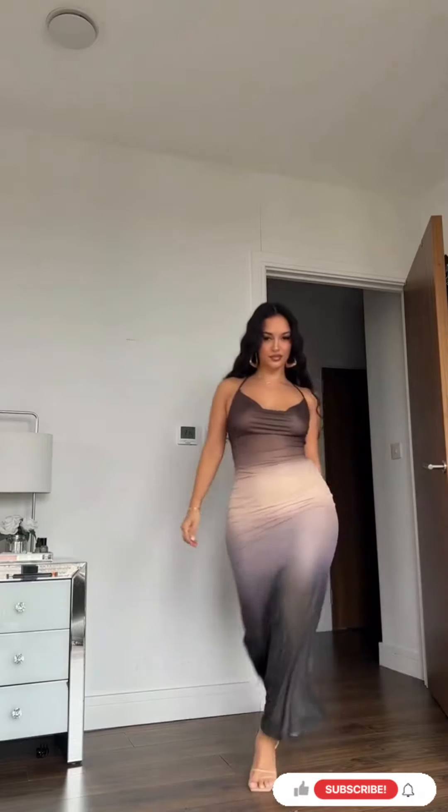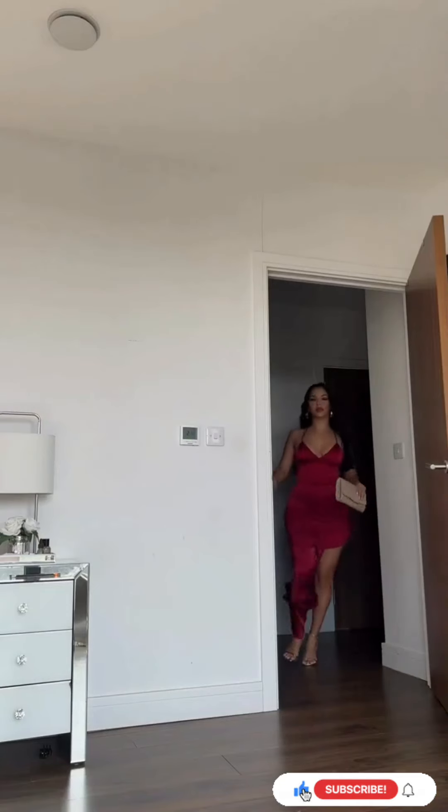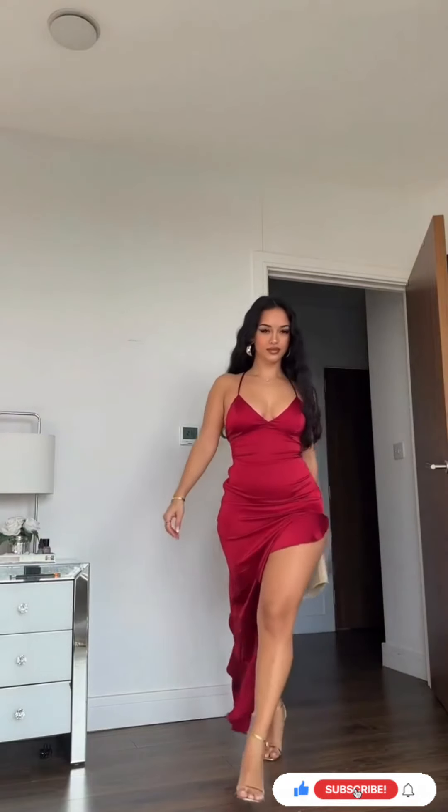Welcome to Elite Fashion Icons. Today, we're spotlighting key trends to instantly elevate your daily style.